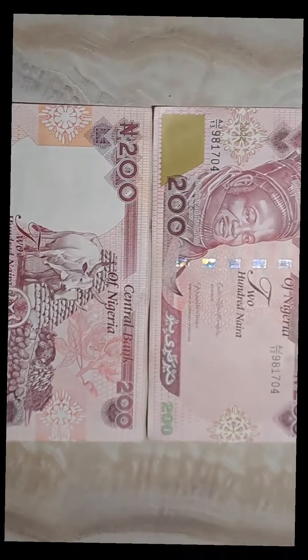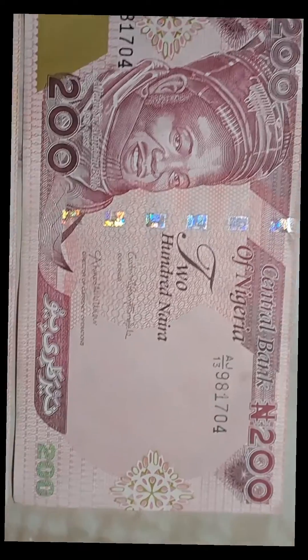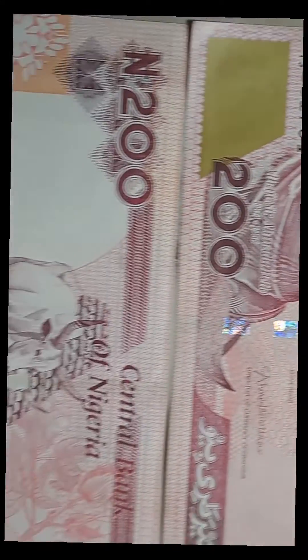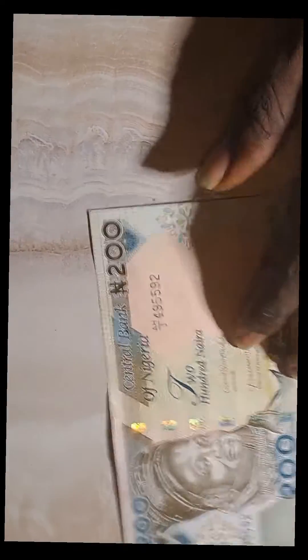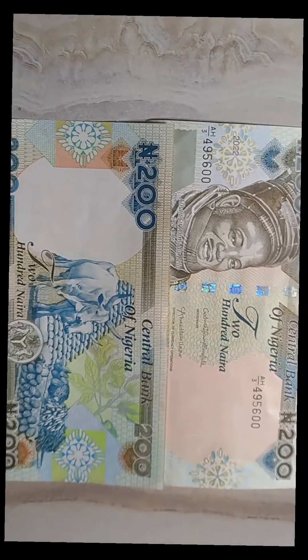Let me zoom so now these are the things that have been consistent with CBN over the years. Let me put the old CBN currency here and let's take a look. So this is the old and this is the new.